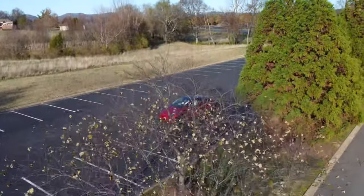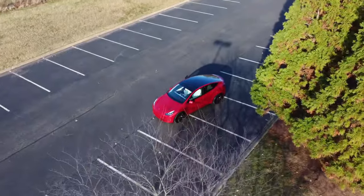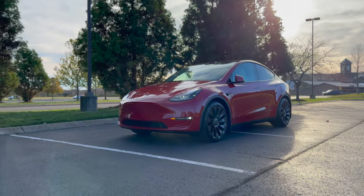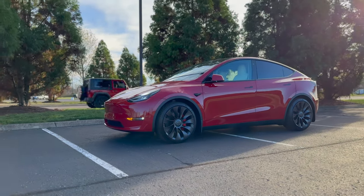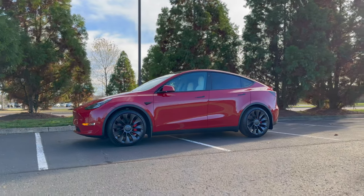Tesla may be ready to sell more 4680 Model Ys soon. Tesla could offer a new entry-level configuration of the Model Y for the 2023 model year. They are reportedly preparing to offer a standard range all-wheel drive Model Y with the 4680 battery cells produced at Giga Texas. The latest speculation of this new version received approval from the EPA.